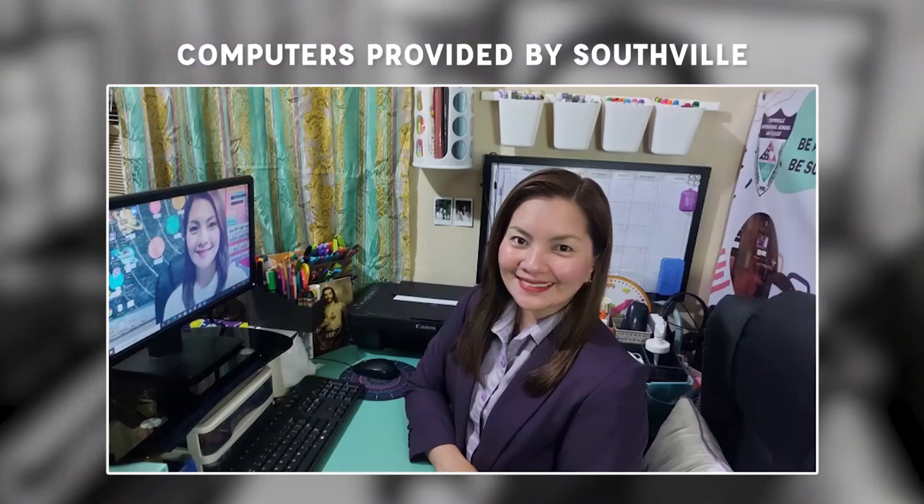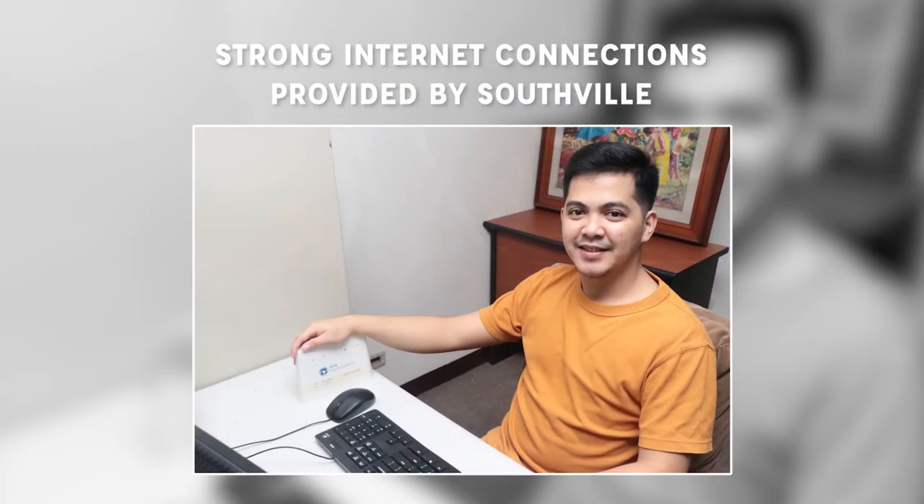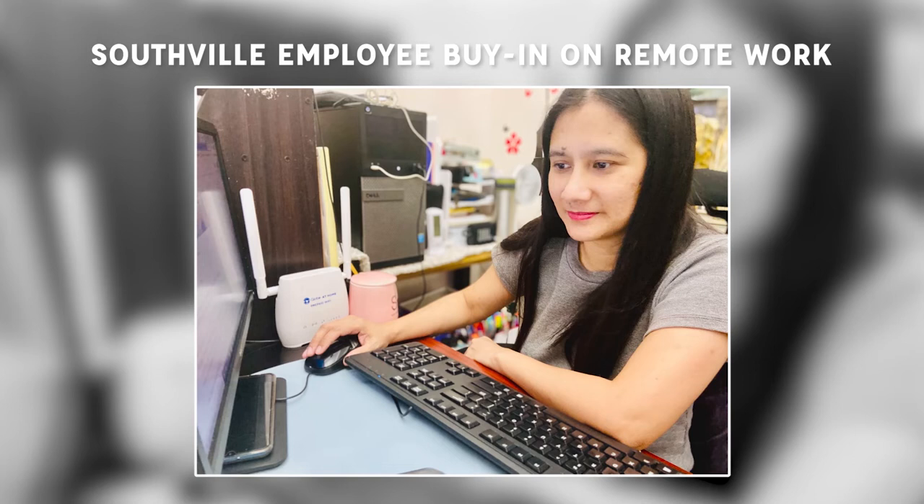While we were able to easily transition from face-to-face to virtual learning, some of our students, parents, teachers, and employees experienced challenges in the implementation of VOLT, such as access to computers, availability of strong internet connections, and employee buy-in on remote work. Good thing Southville has a strong support system provided to the employees.